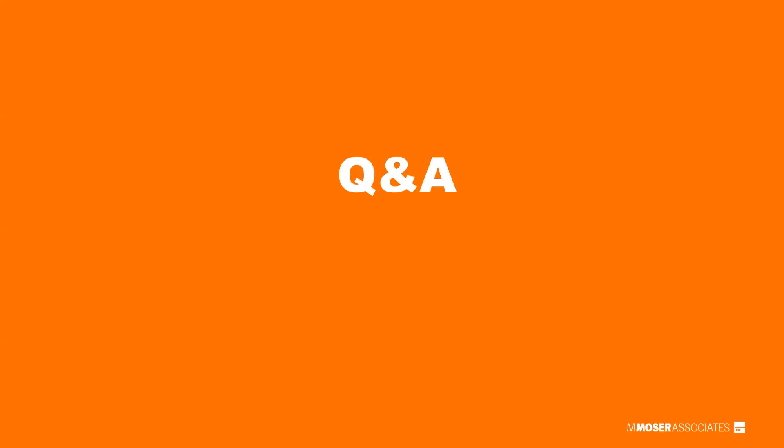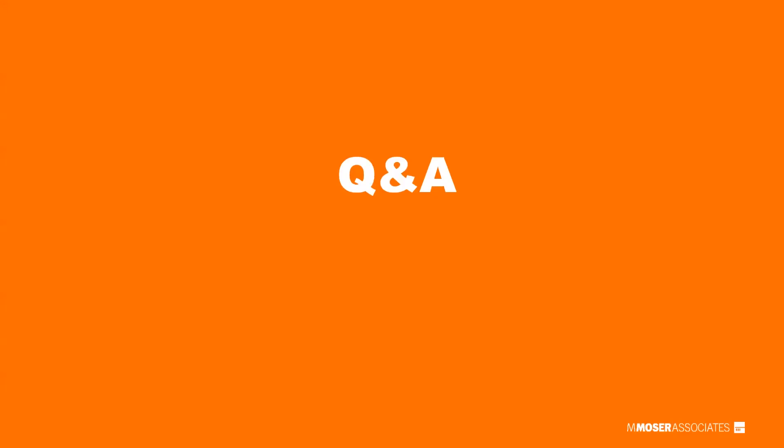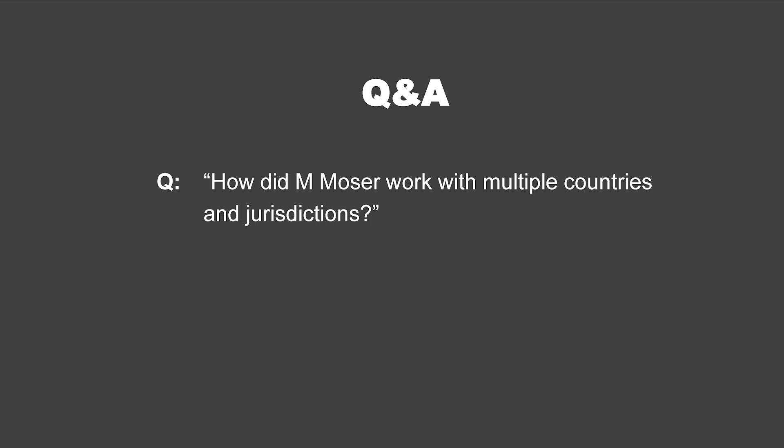We received a couple of good questions. One of the first was: how did M. Moser work with multiple countries and jurisdictions? It's hard enough to master one country, and you have 21 locations. Each one will have different guidelines, so we have to find a balance between global approaches to design and the local implementation aspects. We always need someone on the ground to actually get the thing built — whether our own people or someone from a third party that we're collaborating with.